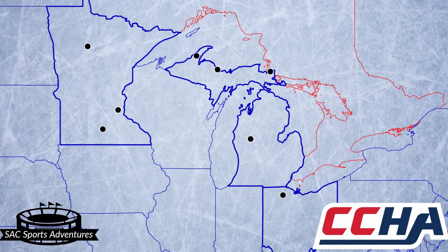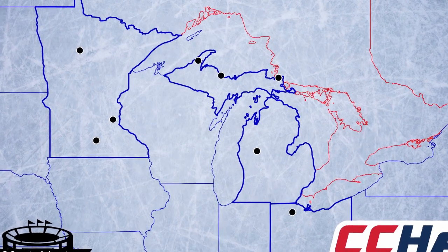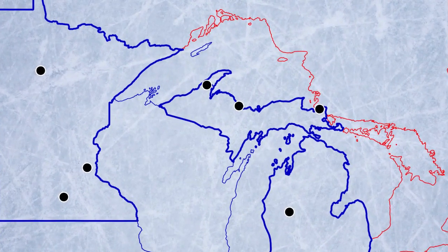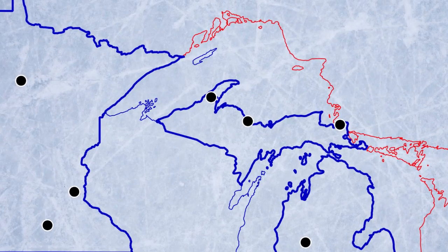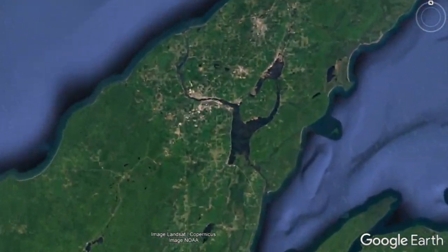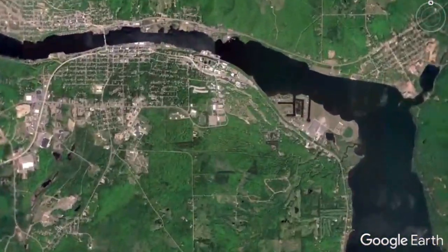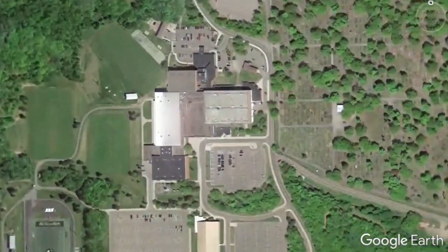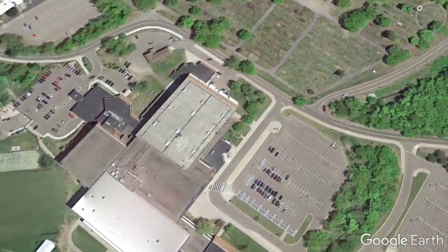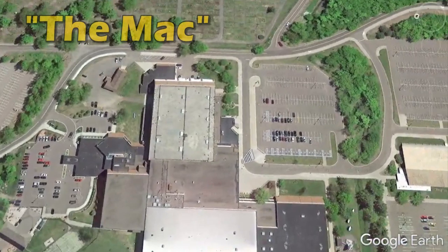The Michigan Tech Men's Hockey program competes in Division I college hockey in the CCHA, the Central Collegiate Hockey Association, which consists of eight teams spread across the Midwest. In the western portion of Michigan's Upper Peninsula, the UP, Michigan Tech University is situated right in the Keweenaw Peninsula in Houghton, Michigan. The team plays their home hockey games at John McInnis Student Ice Arena, which is frequently just called the MAC.